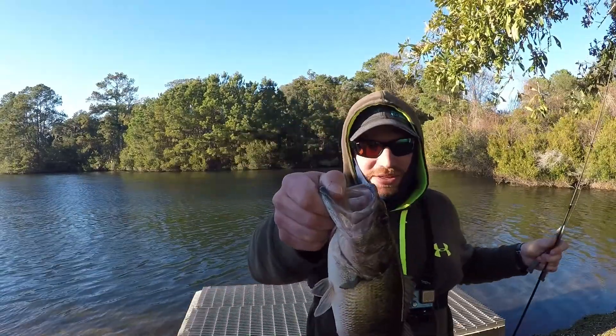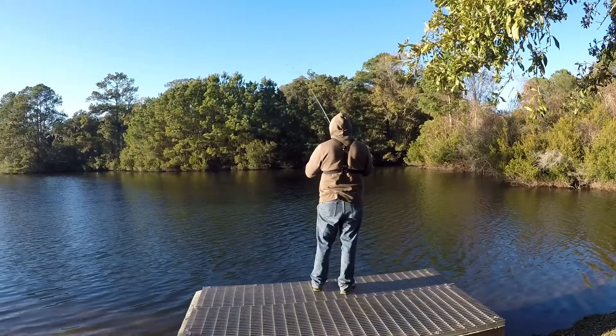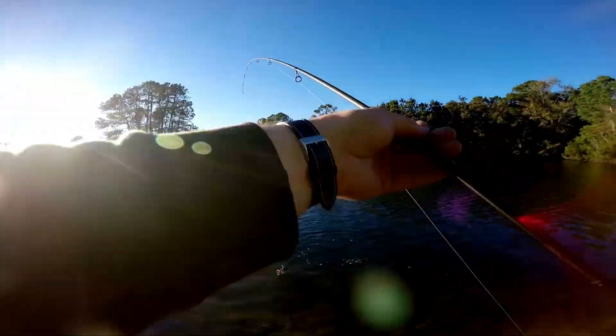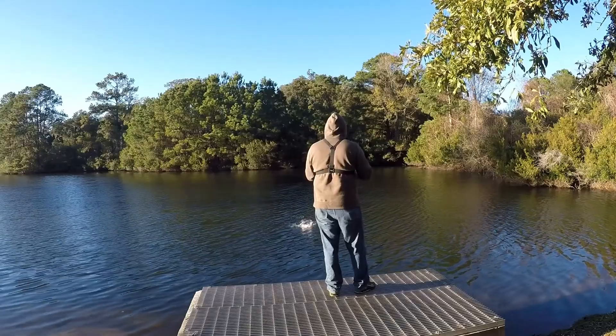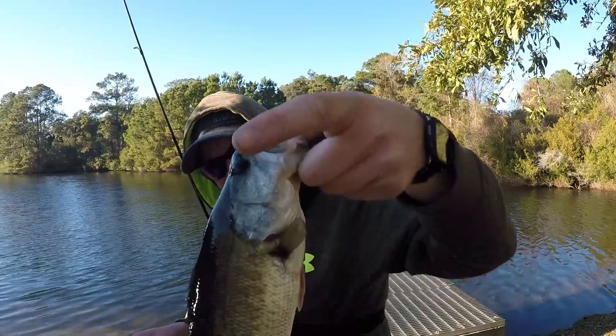It's like I keep upgrading in that spot — literally a little bigger each time. Let's see if we can get another big one. Come on in here, another one, a little bit bigger.